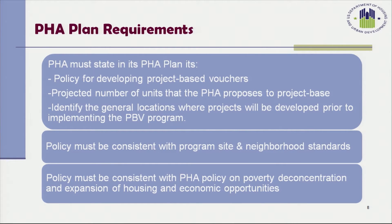The PHA must state in its PHA plan its policy for developing project-based vouchers, the projected number of units that the PHA proposes to project-base, and also in the PHA plan they must identify the general locations where the projects will be developed prior to implementing the Project-Based Voucher Program. The policy must be consistent with the program's site and neighborhood standards and with the PHA's policy on poverty deconcentration and expansion of housing and economic opportunities.